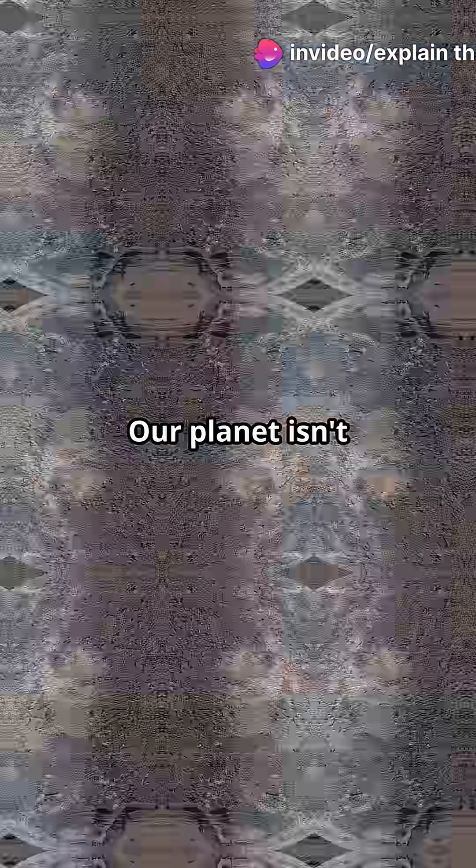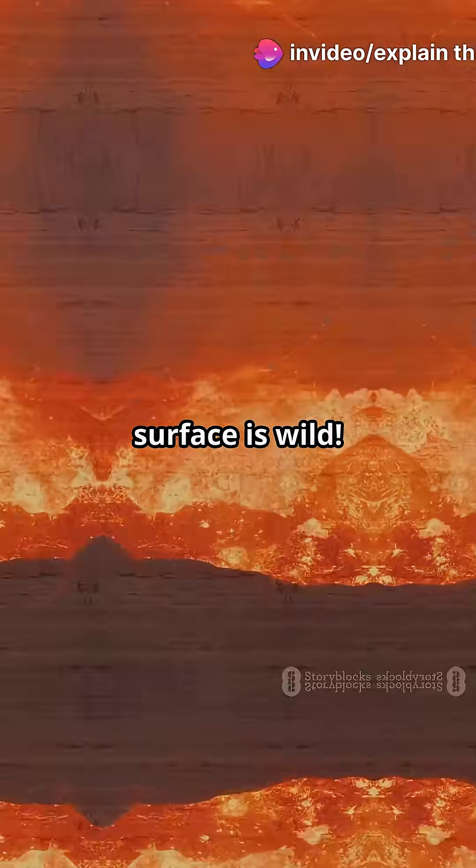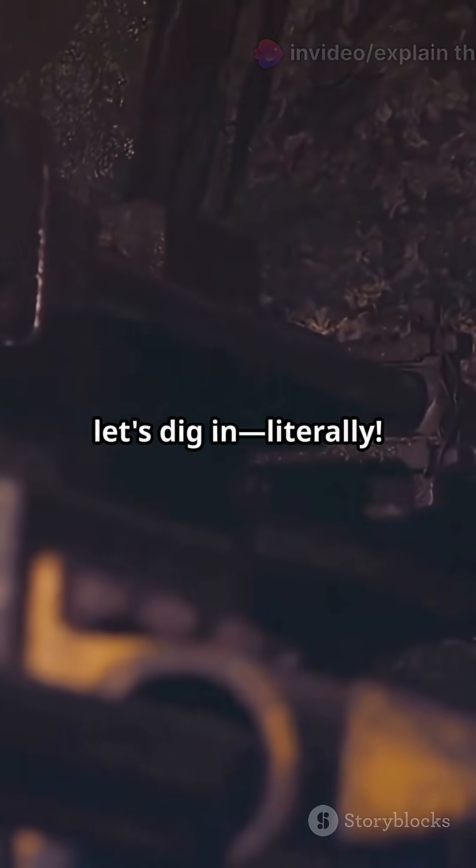I'm sure you've heard the news. Our planet isn't just a boring old rock. What's under the surface is wild. All right, let's dig in, literally.